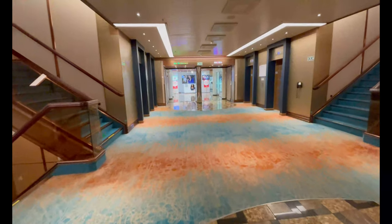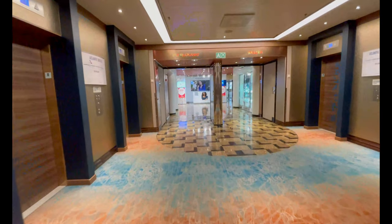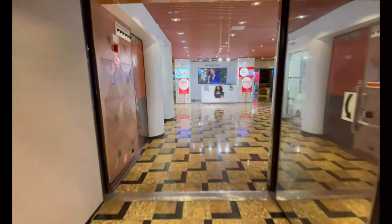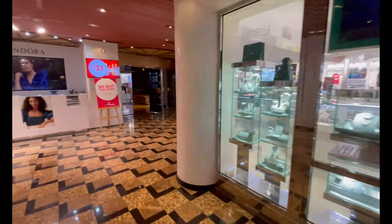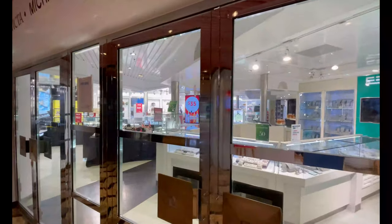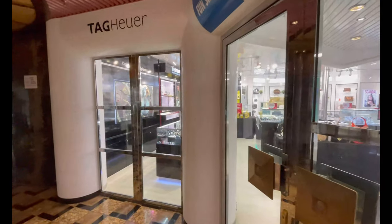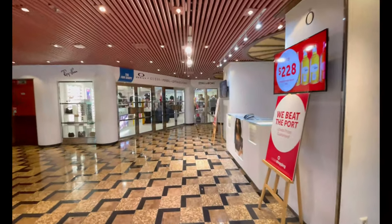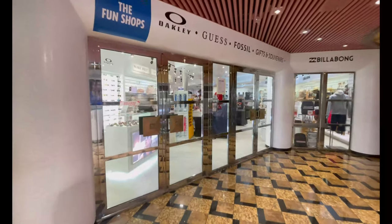On deck eight you can find the Fun Shops, the tax-free duty-free stores on board. A great area if you're looking to take home merchandise or souvenirs — they include jewelry, watches, cologne, ship models, keychains, shot glasses, and so much more. These are only open on sea days and when traveling port to port; if you're docked at a home port or destination, they will be closed for those hours.